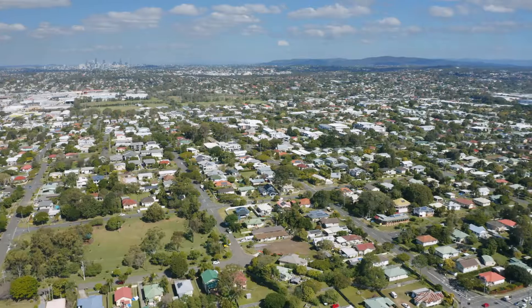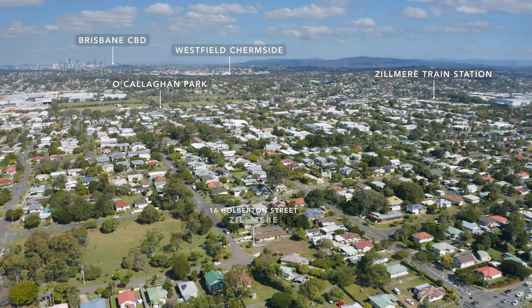Being specialists in this space, we had a number of strategies to solve this problem and we still managed to achieve a fantastic price for the developer. If you're a developer in Brisbane and would like an appraisal of what your land could sell for, give us a call today.